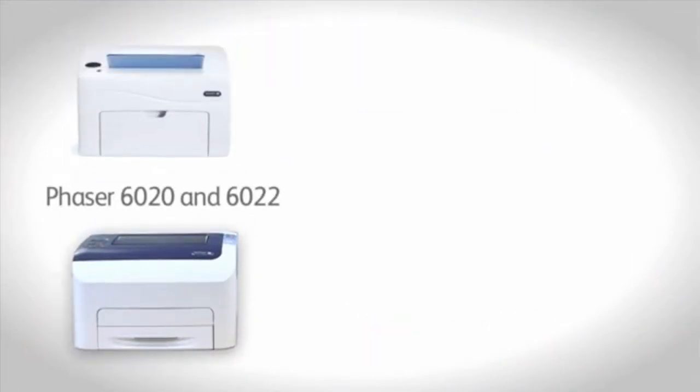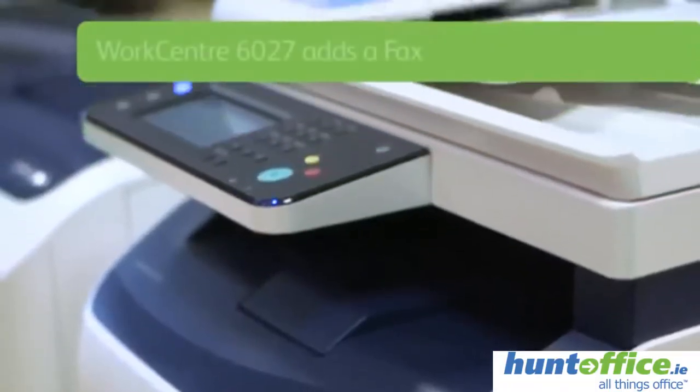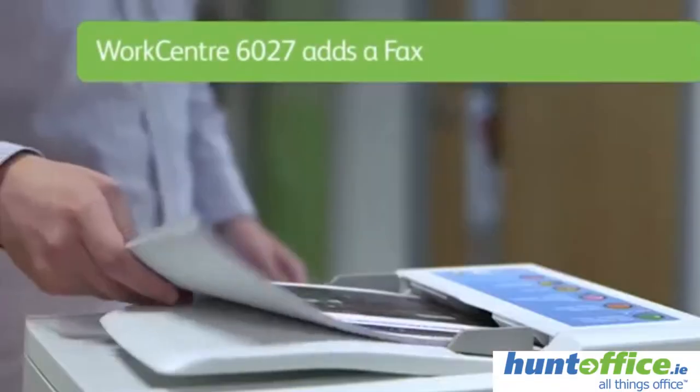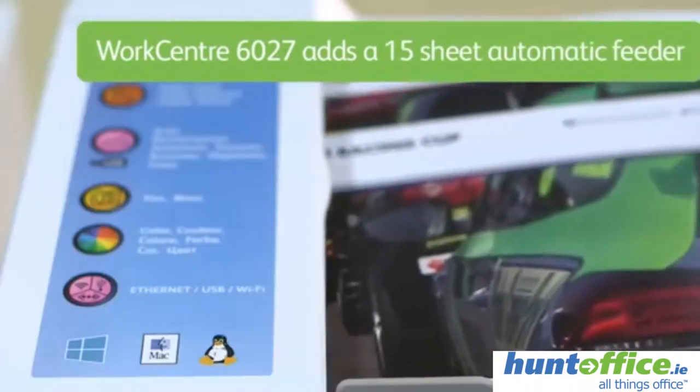In addition to the two printers, the Workcentre 6025 adds copy and scan, whilst the Workcentre 6027 adds fax, a 4.3 inch color touchscreen and 15 sheet automatic document feeder.